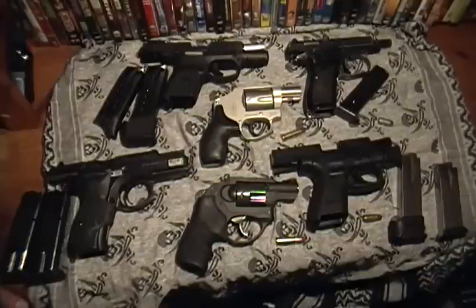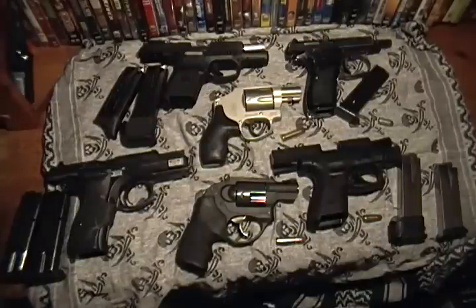Hey guys, how's it going? This is Sam with the RG Reviews. Today I'm doing a different kind of video. I'm showing a couple different concealed carry pieces that are out there. I'm going to talk to you about cost and the different shapes and styles of concealed carry options, bringing emphasis on cost because a lot of these pistols are not cheap, but there are some really good deals out there.